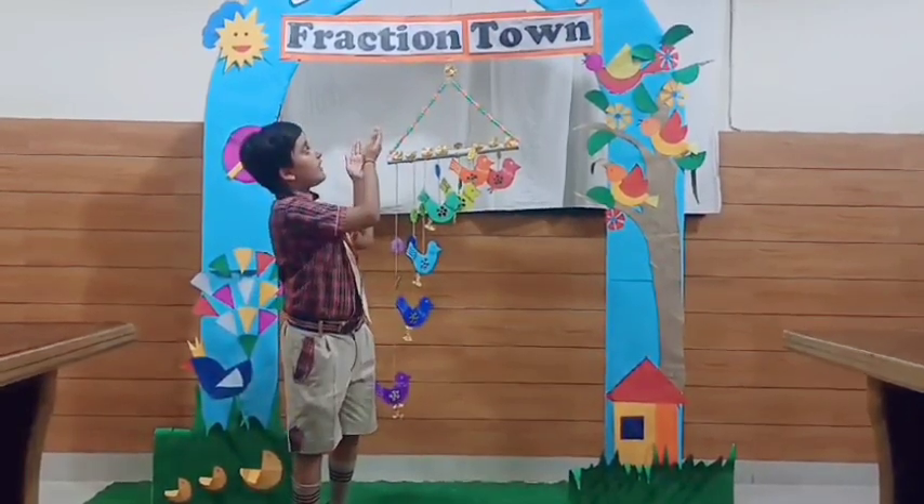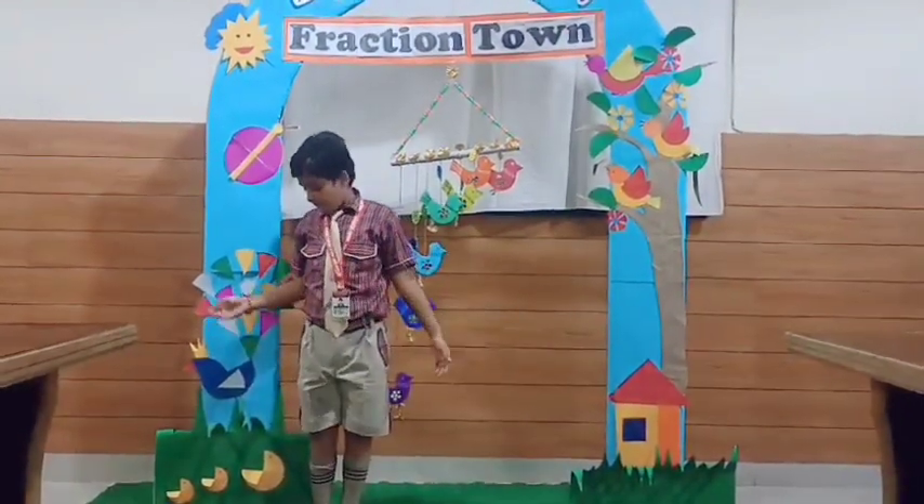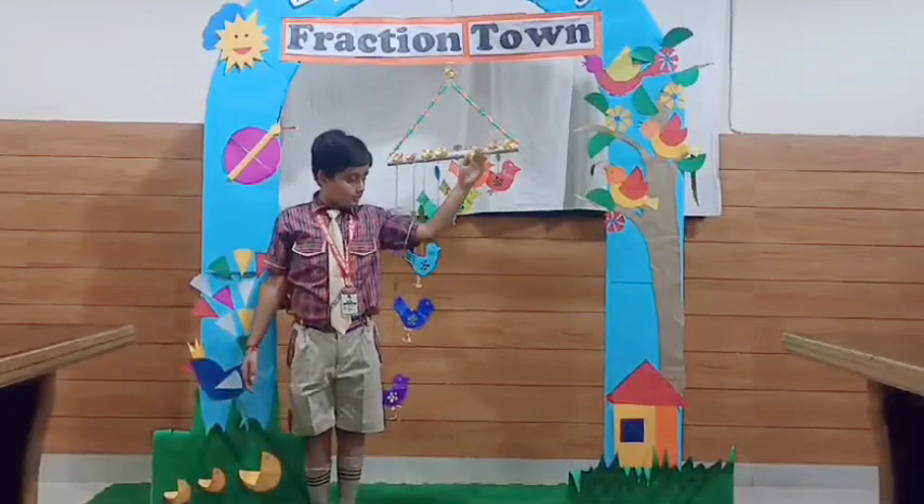Here you can see my fraction town. There are so many things in my fraction town such as peacock, birds, and hut.